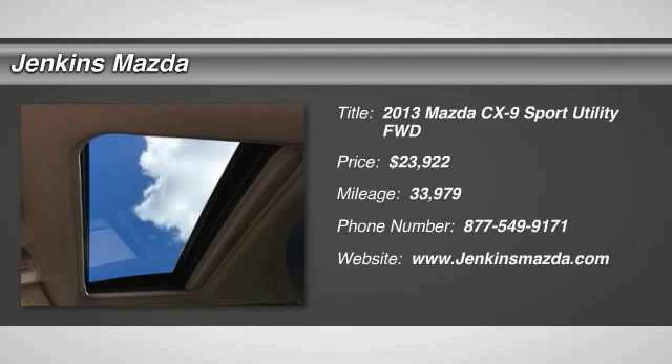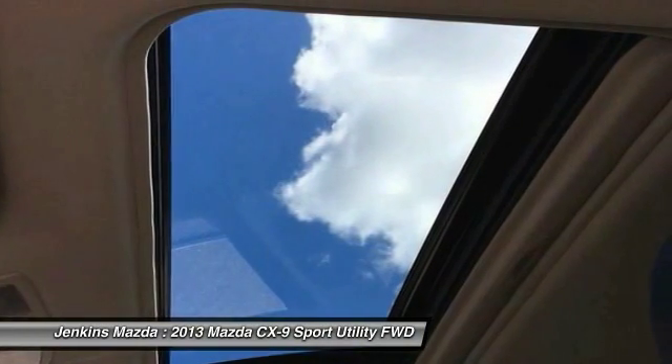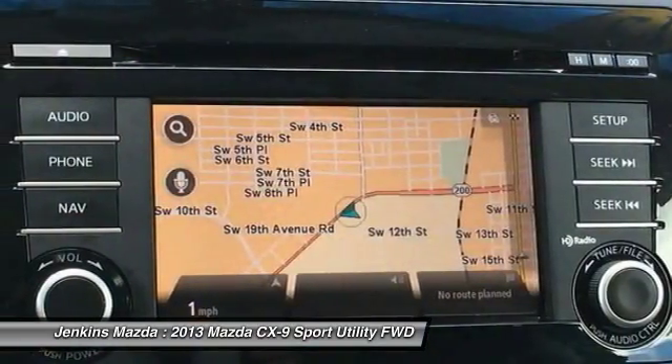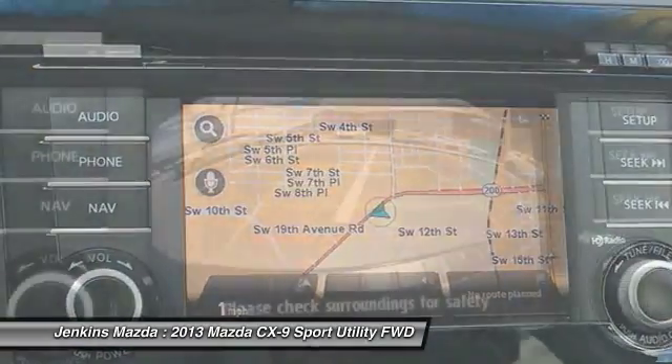Stop by and take a look at the 2013 CX-9. This seven-passenger crossover boasts unexpected styling, a powerful yet fuel-efficient engine, and standard luxuries.